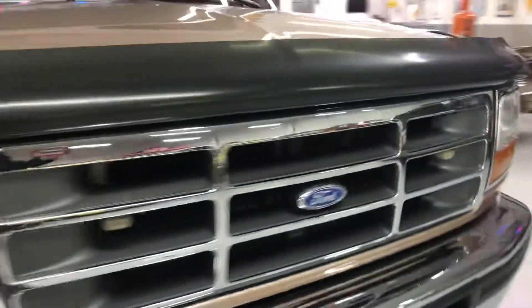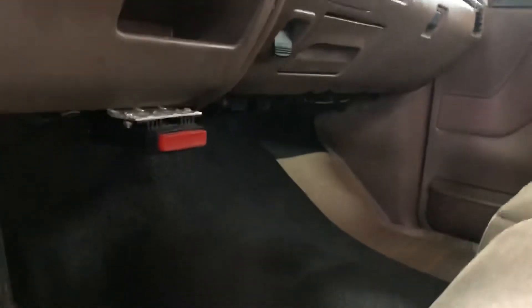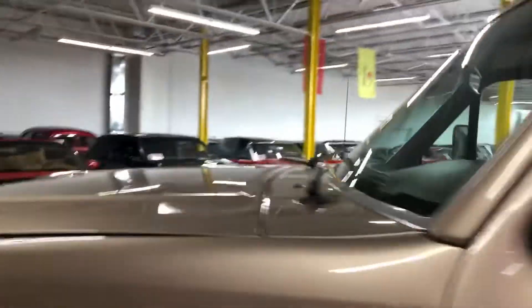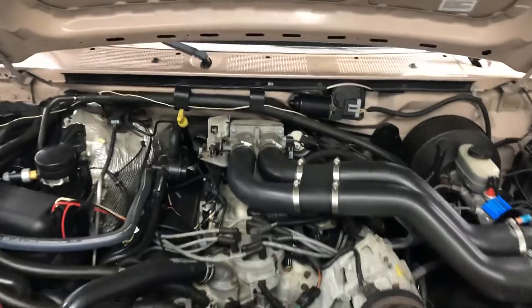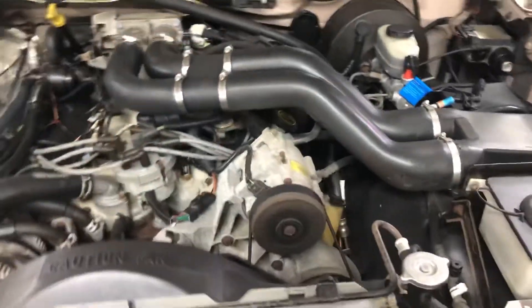I'll show you the engine bay here. No carpet — it's lined with rubber, which makes it easy to clean and keep clean. And look how clean that is. Sounds absolutely amazing.